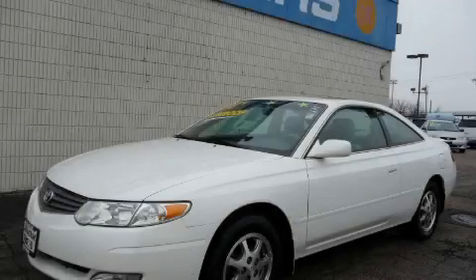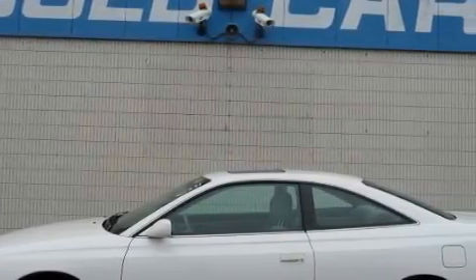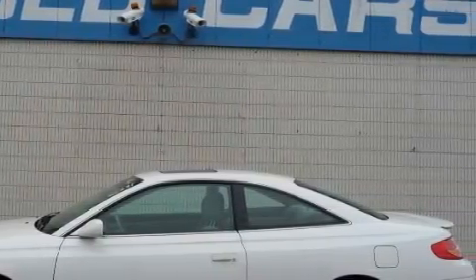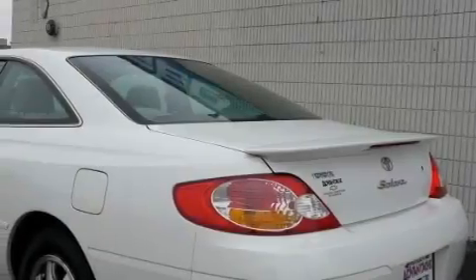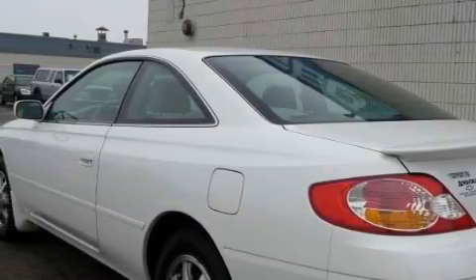This is a 2003 Toyota Camry Solara. The most desirable features onboard this Toyota include a sunroof, power windows, a CD player, airbags, rear impact crumple zones, and this vehicle has just over 62,000 miles.